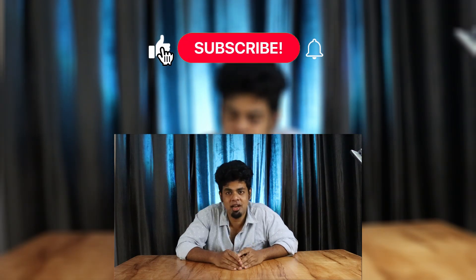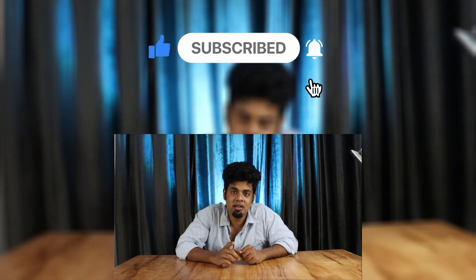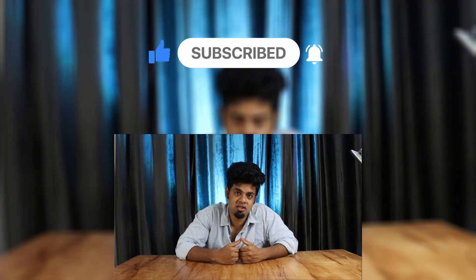We are interrupting this eating program with a special message: how many of you have not yet liked this video? Please like, share, and subscribe right now, and do leave a comment letting me know which dish you would like me to taste from which restaurant — I will make a series on that too. Stay safe, take care, goodbye.